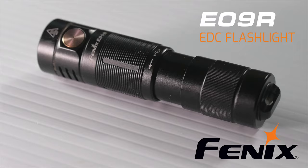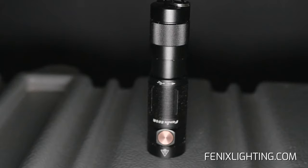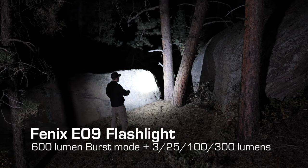The Phoenix E09 rechargeable flashlight takes on much bigger lights and output. Only 3.1 inches long, it features an easy-on-the-eyes moonlight mode for prolonged up-close use. And the E09 bursts at 600 lumens to take control and light up the situation.